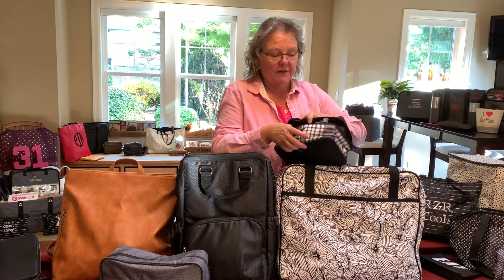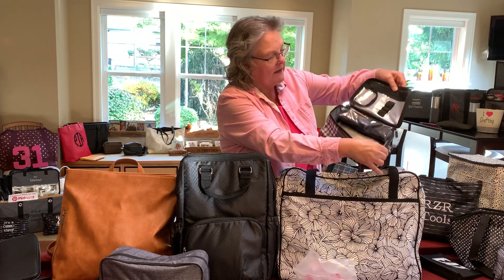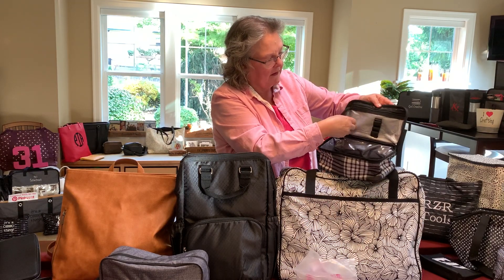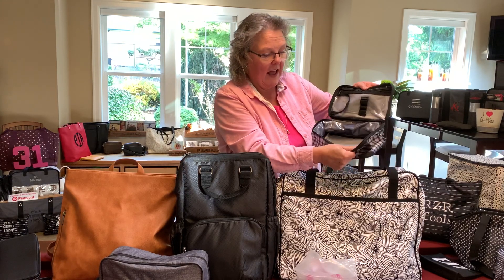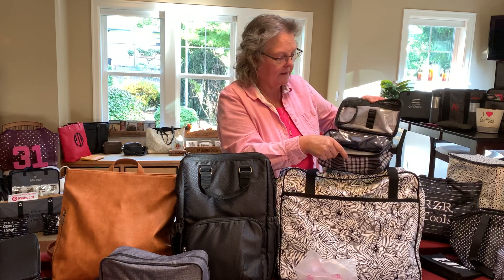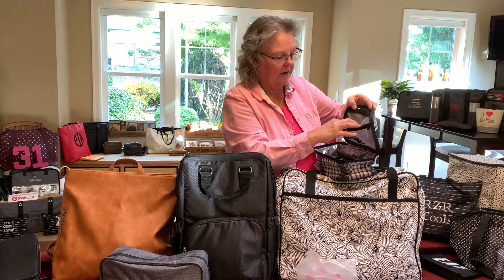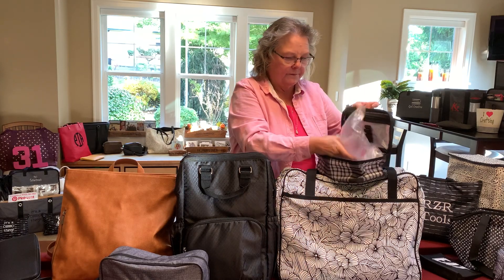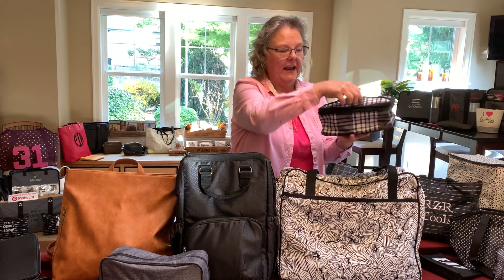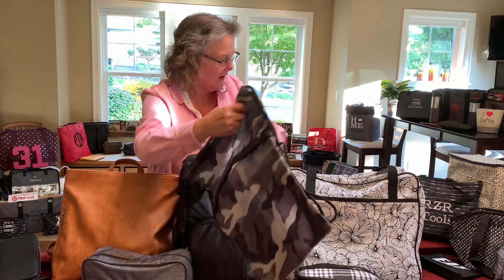Another good travel item is the Glamour Case. People reuse these for many different things — there's a spot for makeup brushes, some people use it for art supplies, and it's lined so you can wipe it clean. I have essential oils in mine. There's a zipper area as well. It has a little handle so it's easy to grab, and if they're full you can probably stack them.